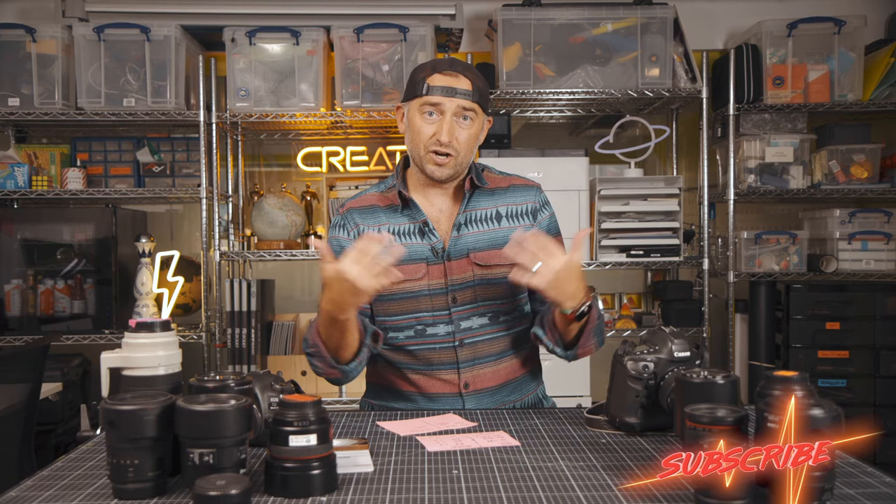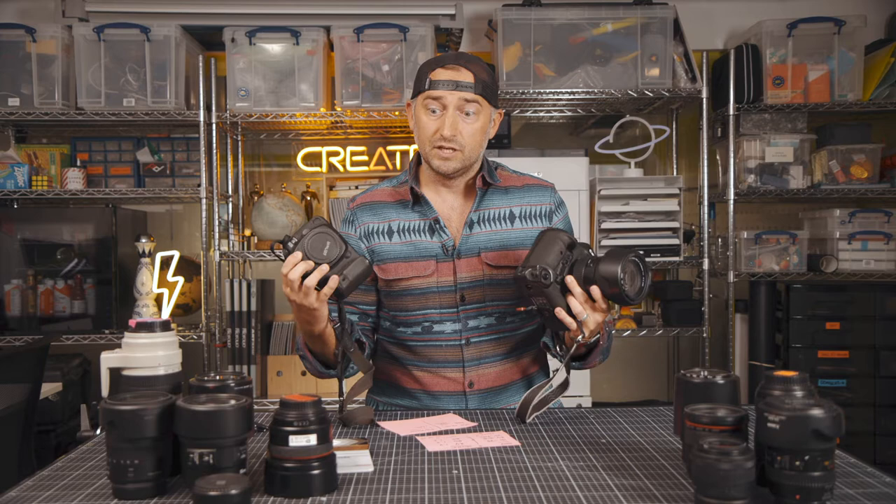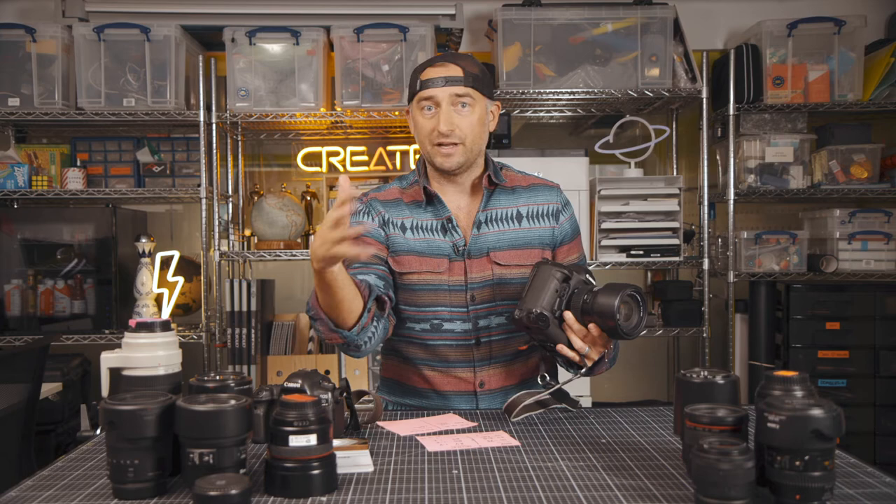I shoot on two bodies that share lenses. I know there are new things out there like the Canon R series with RF mount lenses, but that's not what I'm talking about here today. Shooting on this body and this body — the 5D Mark IV and the 1DX Mark II — allows me to share lenses across so I can be swapping out glass. No adapters needed. It's just simple.